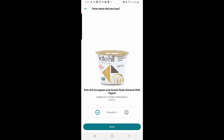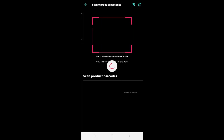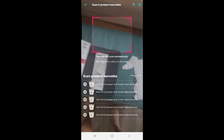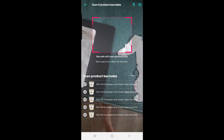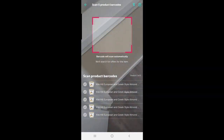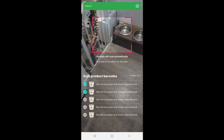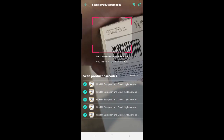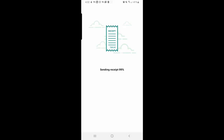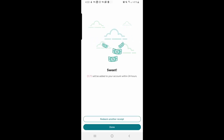I say about five of these. Sometimes you have to scan the actual barcode on the item. Then I just submit it, and for each yogurt I got 75 cents, so $3.75 back on my account.